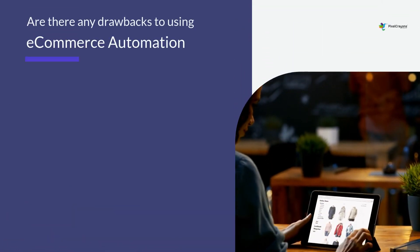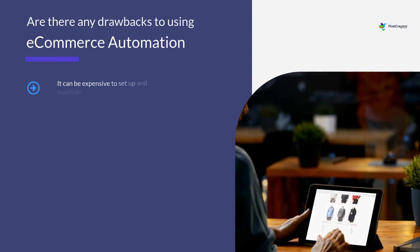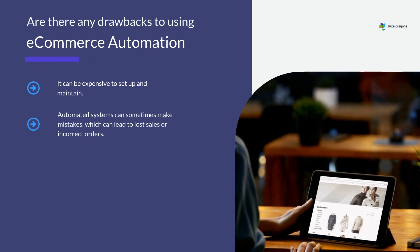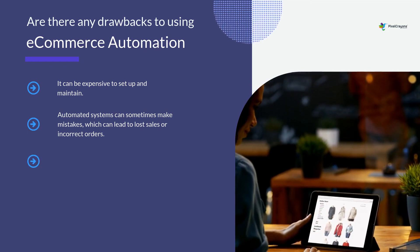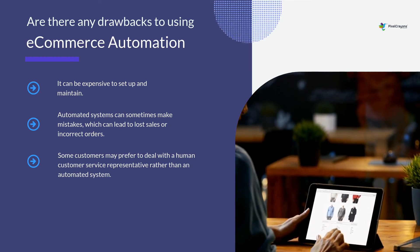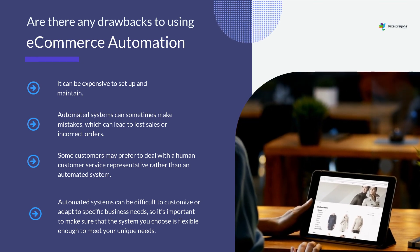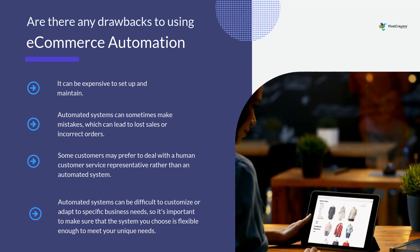There are a few potential drawbacks to using e-commerce automation. It can be expensive to set up and maintain. Automated systems can sometimes make mistakes, which can lead to lost sales or incorrect orders. Some customers may prefer to deal with a human customer service representative rather than an automated system. Automated systems can also be difficult to customize or adapt to specific business needs, so it's important to make sure that the system you choose is flexible enough to meet your unique needs.